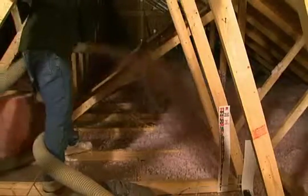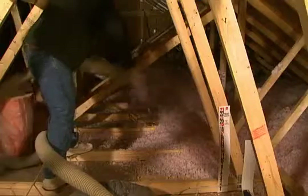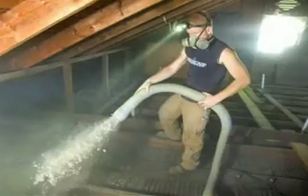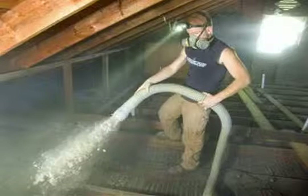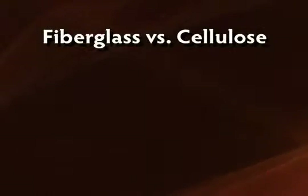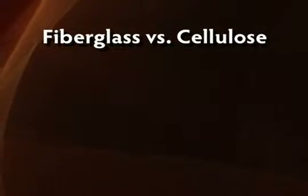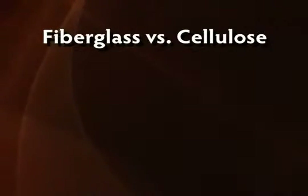Home insulation is increasingly important in today's energy-conscious environment, so the question is not should you insulate, but rather what type of insulation should you use? The two most widely used types of insulation are fiberglass and cellulose, and while their function is the same, the differences between the two are worth a closer look now more than ever before.